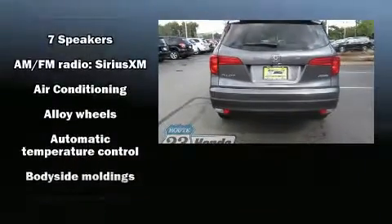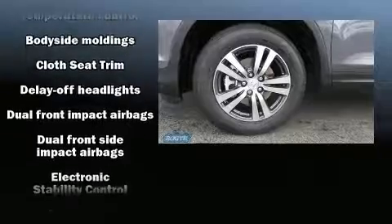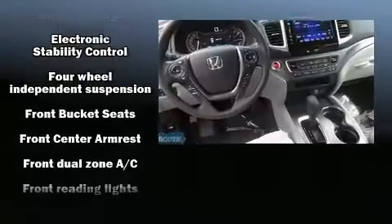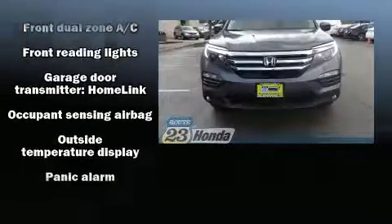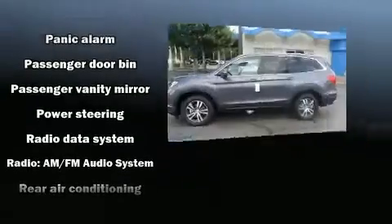Honda ensures the safety and security of its passengers with equipment such as head curtain airbags, front and side impact airbags, traction control, brake assist, anti-whiplash front head restraints, a security system, and four-wheel disc brakes with ABS.